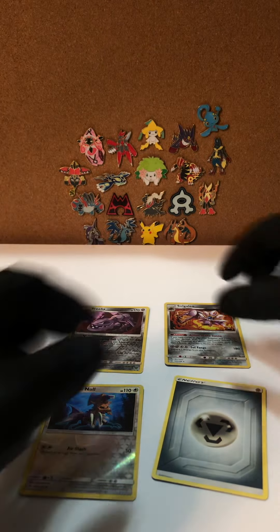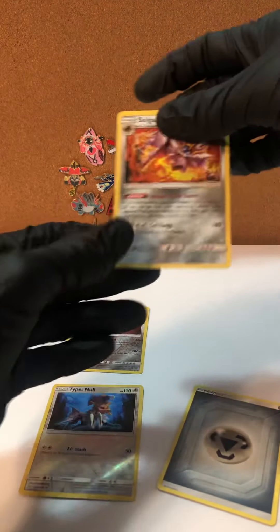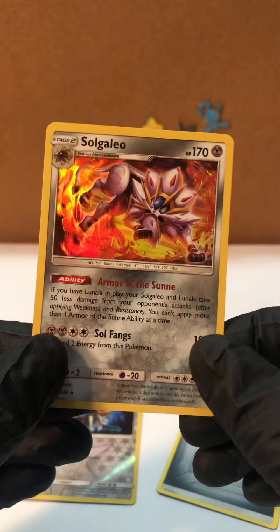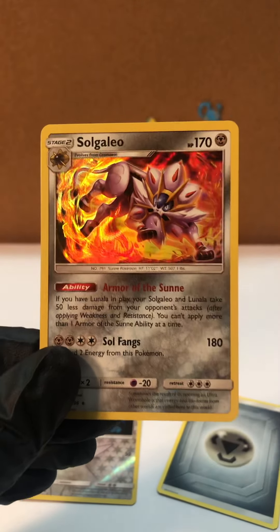All right guys, definitely Solgalio — catch of the day. This card is gorgeous. Thanks for watching guys, see you next time.